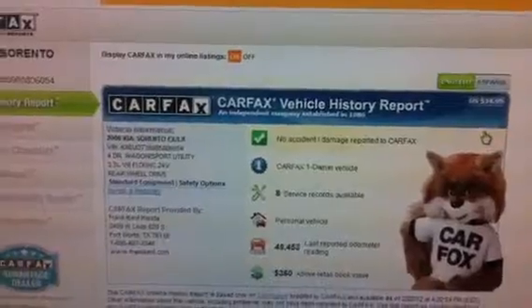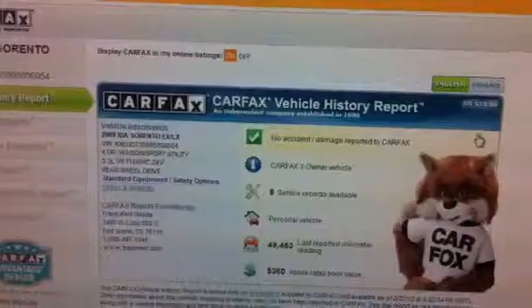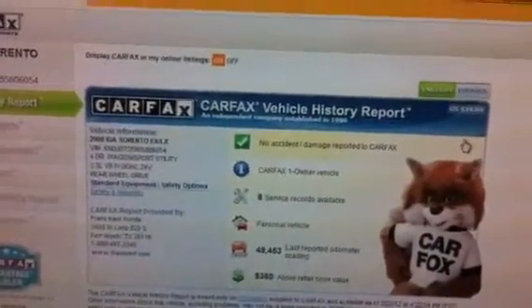I did check the car out in our service department and didn't find anything major wrong with it. It will be 100% ride and drive. It was traded in on a new Honda Accord here at our Honda store.